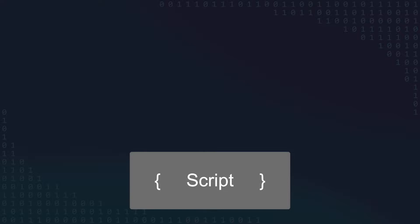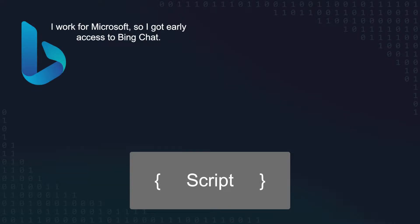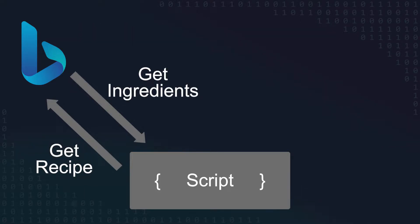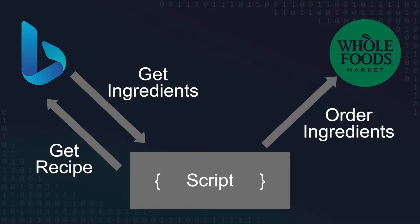I'm modeling this project off of meal delivery services that deliver ingredients and a recipe right to your door. My plan is to ask Bing's new chat mode, which is basically ChatGPT but connected to the internet, for a recipe to cook. Then I'll take that recipe, get a list of ingredients, and order these ingredients to be delivered from Whole Foods down the street. This is easy to do because Whole Foods is owned by Amazon, so I can place the order through Amazon's website. I'll be using Python with Selenium WebDriver to interact with Bing Chat for generating the recipe and also interacting with Amazon's website.